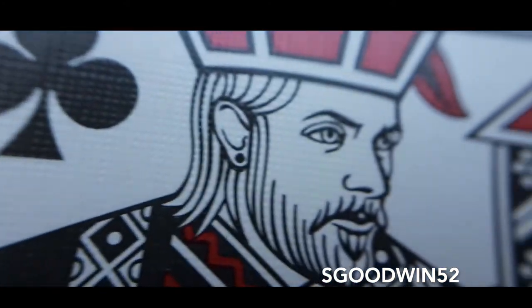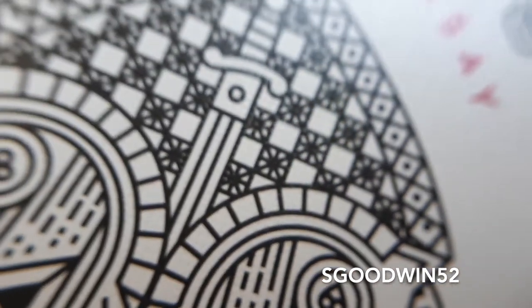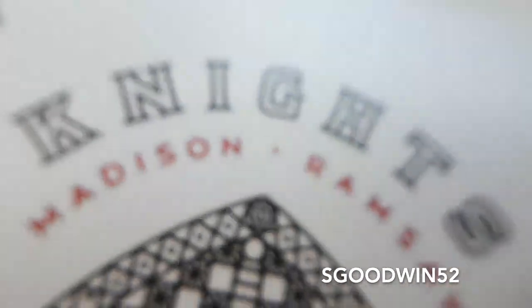Like with most decks, there is customization on the court cards. We have Daniel Madison as the King of Diamonds, David Blaine as the King of Spades, Chris Ramsey as the King of Hearts, and Bobby Fischer as the King of Clubs, with Oban Jones taking the Jack of Clubs. You will also be getting a customized Ace of Spades with a giant feature piece on the front with the words Madison, Ramsey, and a Red Knight logo at the top.